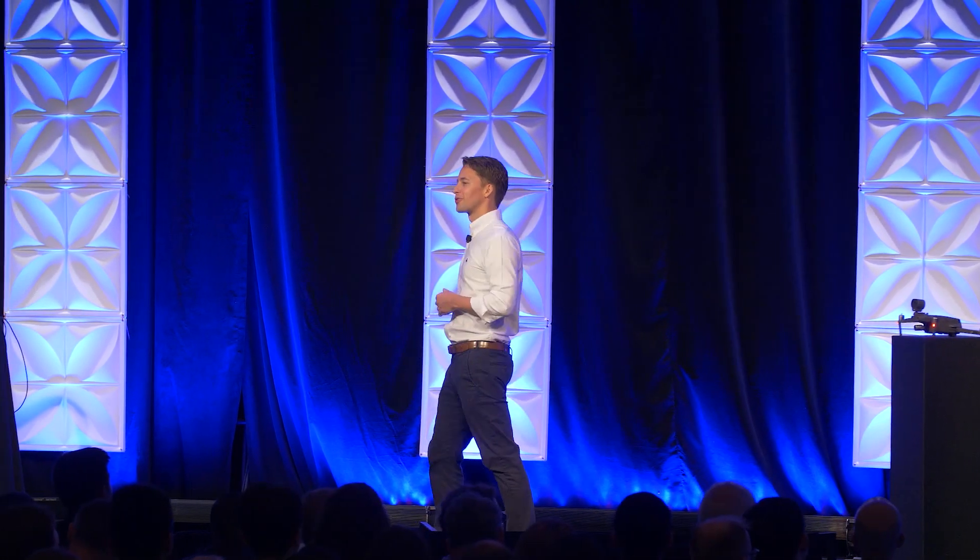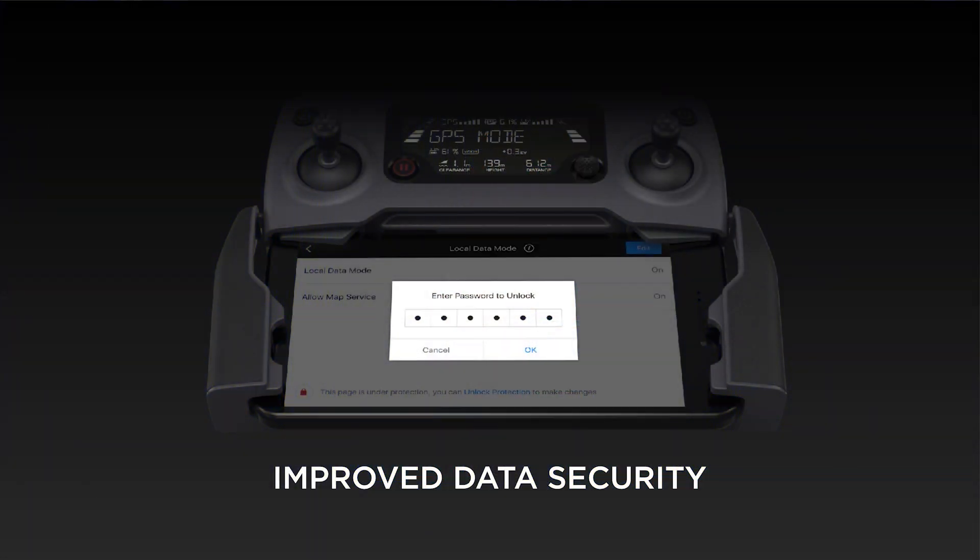DJI Pilot also features improved data security. We've done this through the addition of the password protection feature, and this supports the existence of the current local data mode as well.